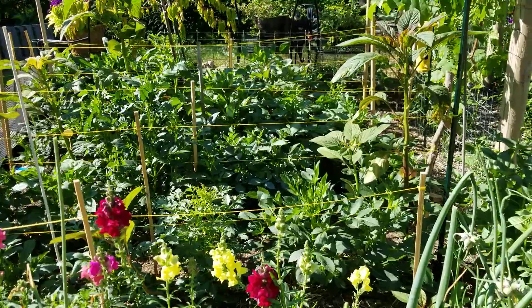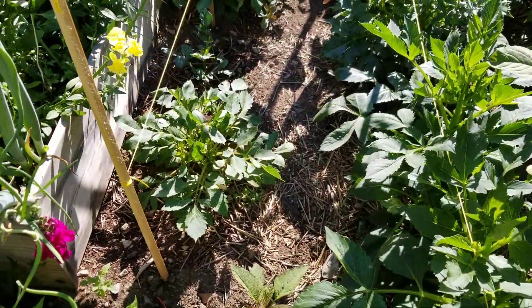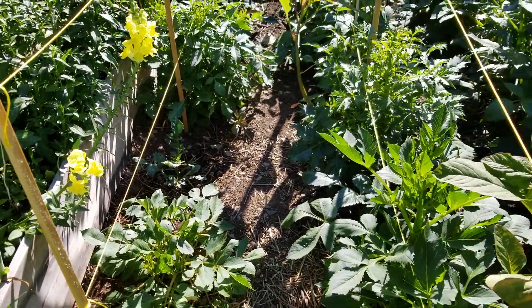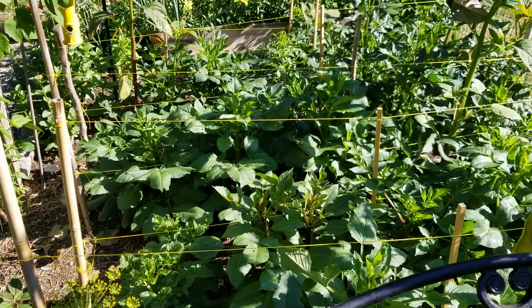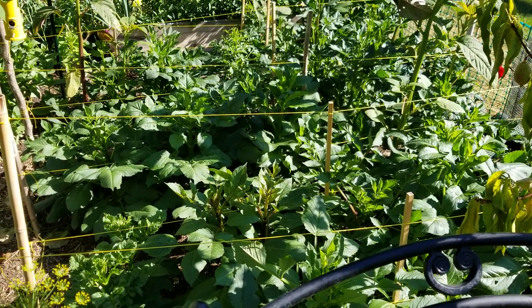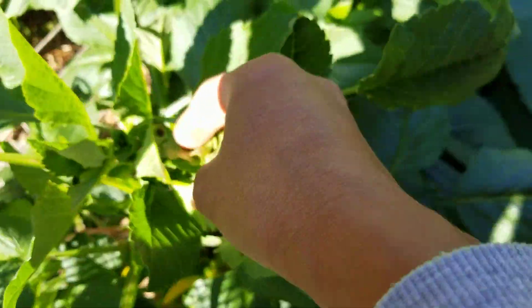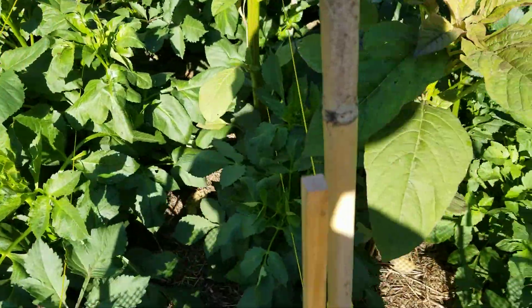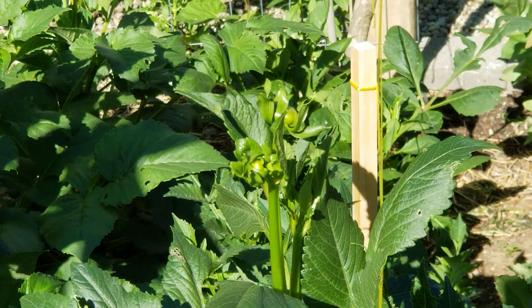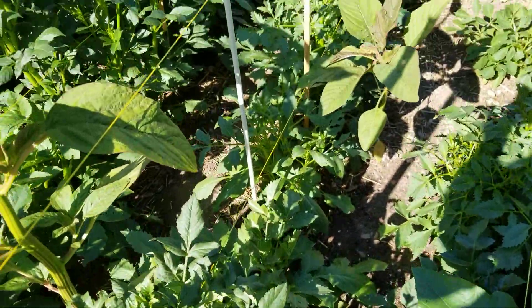Dahlia update: all the tubers I planted came up! One is just teeny tiny, but the rest look gorgeous. I'm pretty impressed with this dahlia patch. I have 34 tubers and they're all up. You can see they're starting to bud. I did not pinch them because I don't need that many. Look at that — so excited! All these rows, just beautiful.